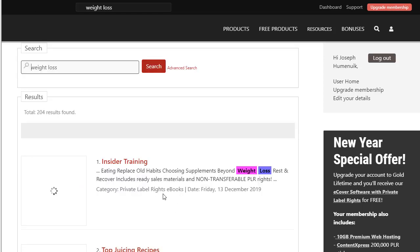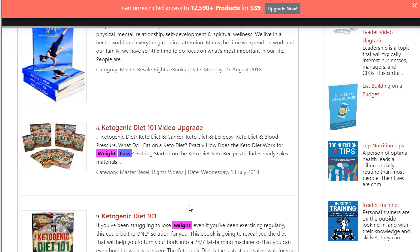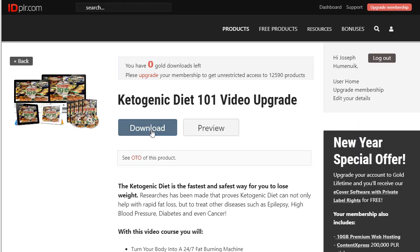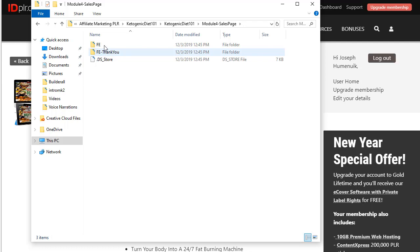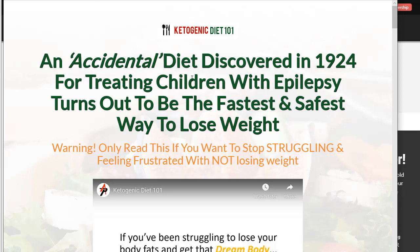We are going to click back and go download the Ketogenic Diet 101 video upgrade — same thing, just click download here. Once you have the products downloaded, you'll be presented with something that looks similar to this. We want to go into the Sales Page Module and open the FE folder, then open the index file. What you'll see once it loads is a pre-built sales page ready to go for the first page of our funnel.